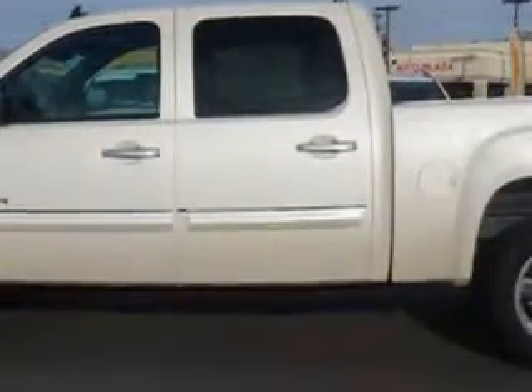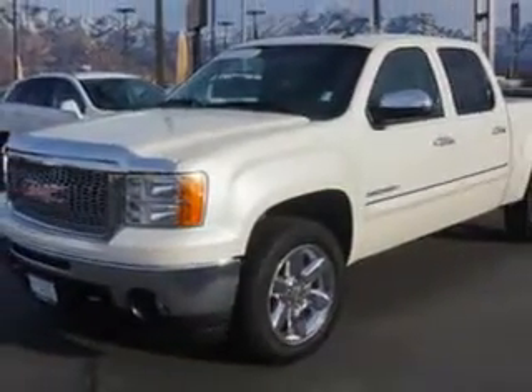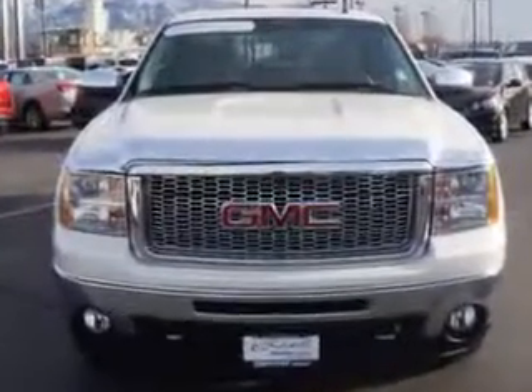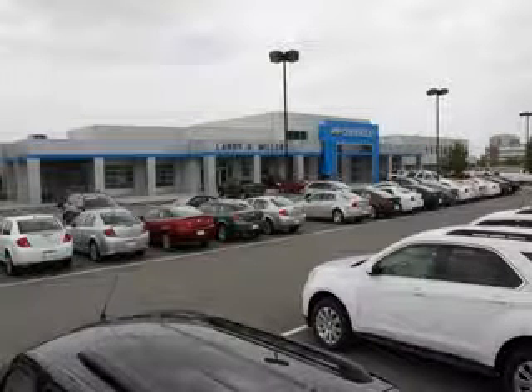Get where you need to go. Enjoy the drive and have peace of mind in this 2013 GMC Sierra 1500. See us at Larry H. Miller Chevrolet of Murray today. Please contact us today or visit our site at LarryHMillerChevrolet.com. We look forward to seeing you soon.